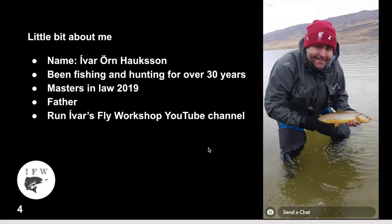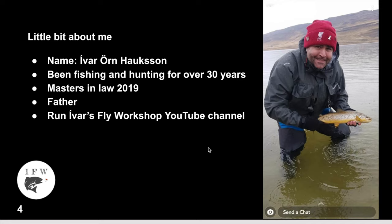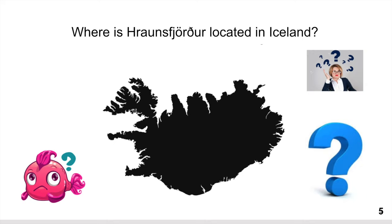A bit about myself — my name is Ívar. I have been fishing and hunting for over 30 years, I have a master's in law from 2019, I'm a father of two boys, and I run this YouTube channel, Ívar's Fly Workshop. These slides about the biology and ecosystem in the lake are just based on my experience as an angler — I'm not a scientist or professional about nature.